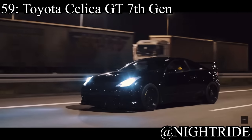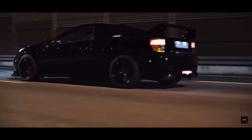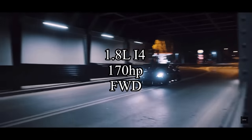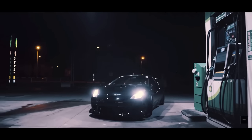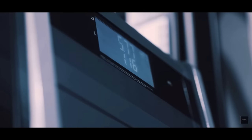Coming in at the 59 spot is the Toyota Celica GT 7th Generation — the newest one that everybody knows and loves. This car comes with a 1.8-liter inline-four making 170 horsepower, and it is front-wheel drive. Despite being a Toyota, these cars are actually not as reliable as you think, so be careful buying a Celica as a daily driver. But they just look cool, they can be pretty fun, and it's just a nice little sports car.